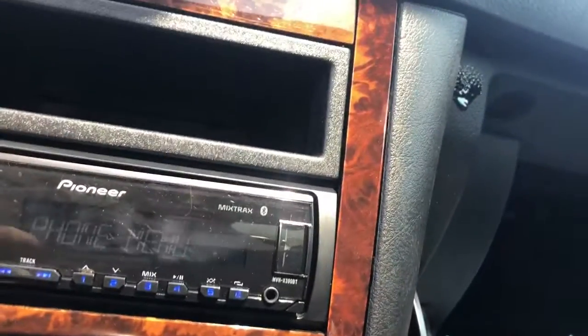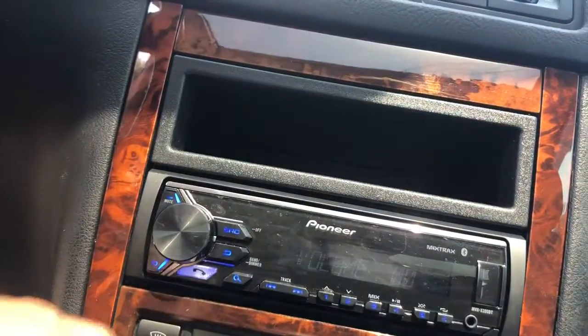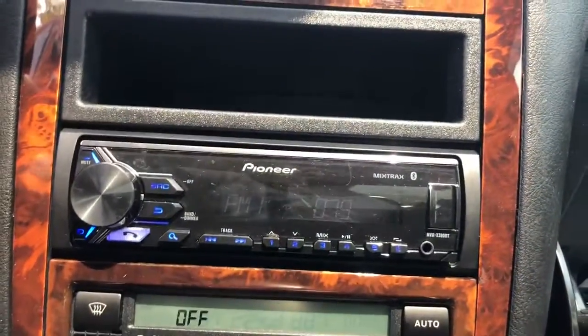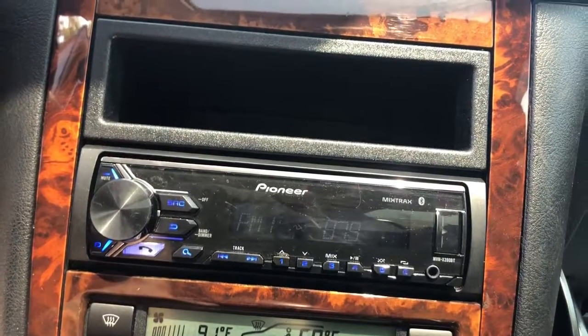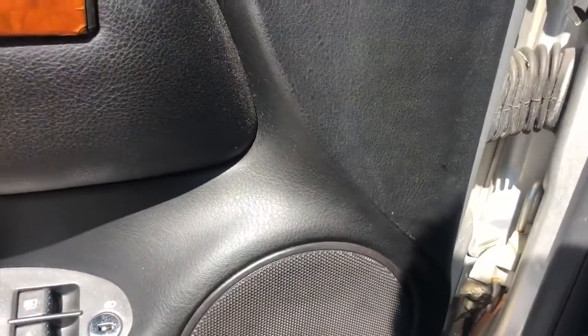Let's see about the radio here — radio works. Heat and AC works. I'm going to say the transmission is good. It's a 01 Jetta.